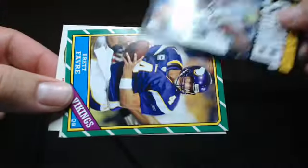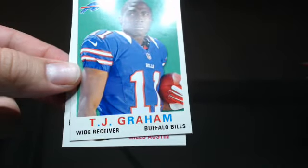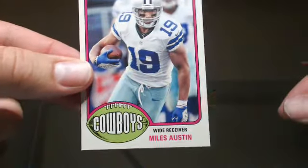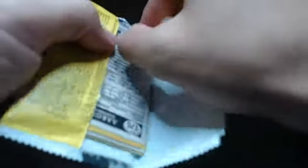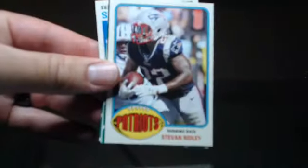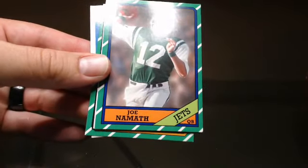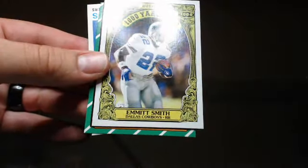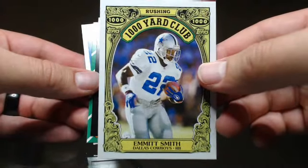Greg Jennings, Brett Favre, T.J. Graham, and Miles Austin. Vernon Davis, Steven Ridley, Steve Young, Joe Namath, another Emmett — Thousand Yard Club. Beautiful.